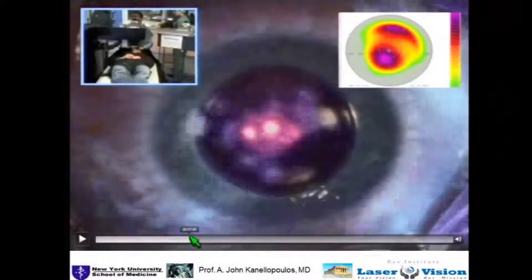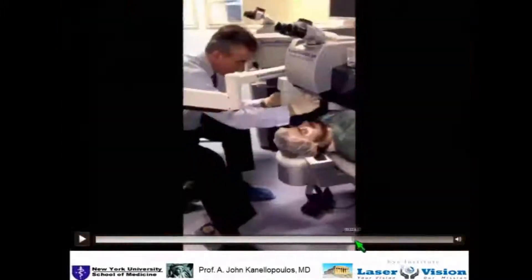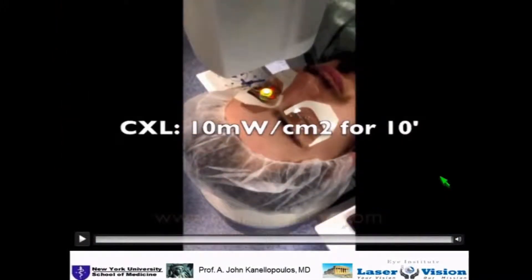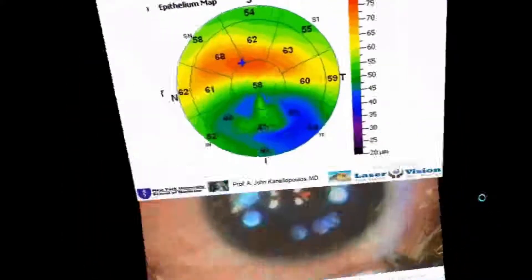The steps are: PTK, then PRK, then Mitomycin C, and then high fluence cross-linking. It's very straightforward and takes about a total of 15 minutes.